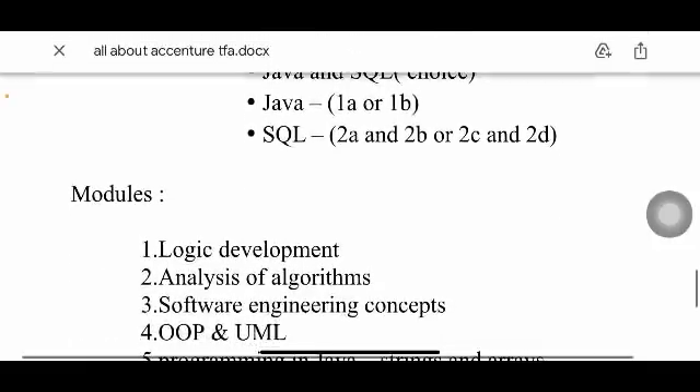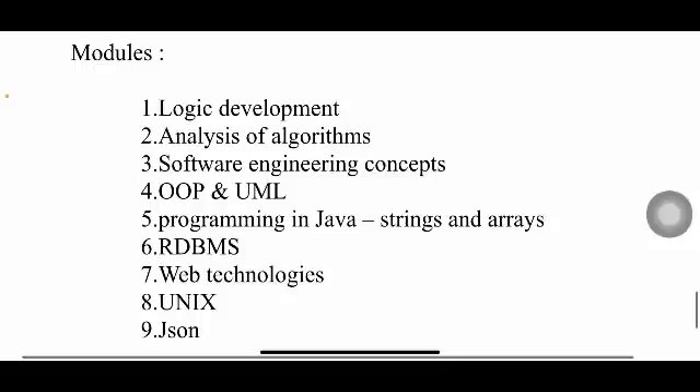The nine modules are: Logic Development (writing basic logic, e.g., even/odd checks), Analysis of Algorithms, Software Engineering Concepts (covering software testing, maintenance), and OOP with UML — Object-Oriented Programming and Unified Modeling Language, including UML diagrams like class and object diagrams.